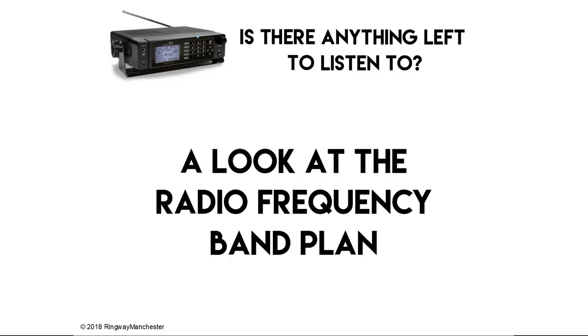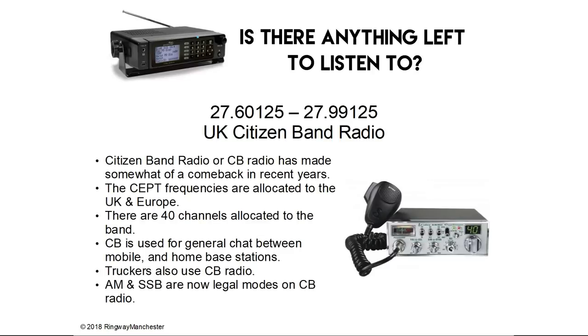Now we'll look at the radio frequency band plan for the UK with some international elements. 27.6 to 27.9 MHz is the UK citizen band. CB radio has made something of a comeback in recent years and the set frequencies are allocated to UK and Europe. There are 40 channels allocated to the band; CB is used for general chat between mobile and home base stations. Truckers also use CB and AM and SSB are now legal modes on CB radio.